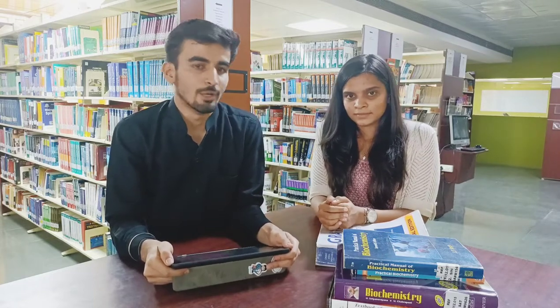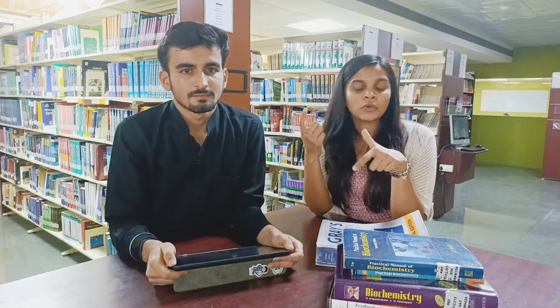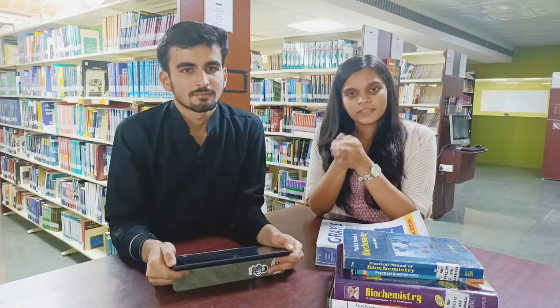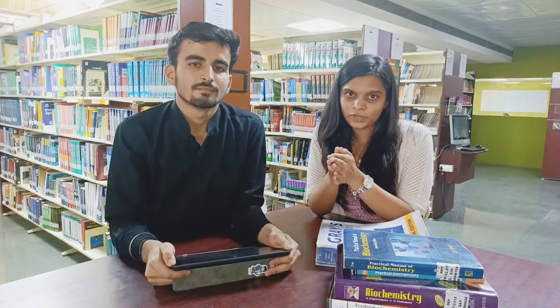If you still have any questions, please feel free to type in the comment box — we will love to answer your questions. If you want 3D simulation of all anatomy structures, I have my own YouTube channel by the name The Medicorum — you can find the link in the description box and check out the videos. It will be easy for you to memorize everything in a very concise and short period of time. We will meet you in the next video. Till then, take care. Bye-bye, see you guys.